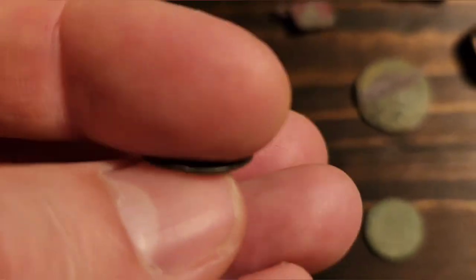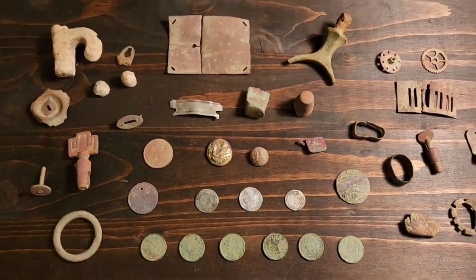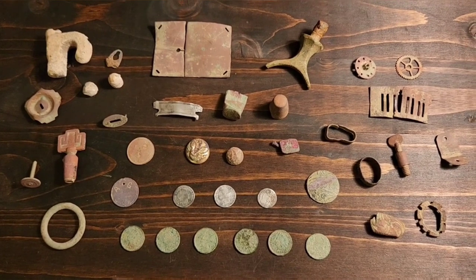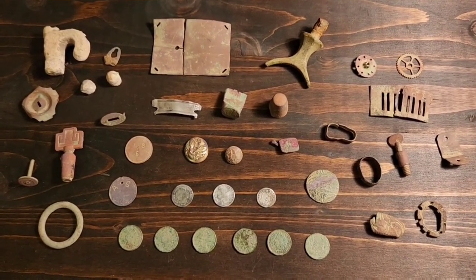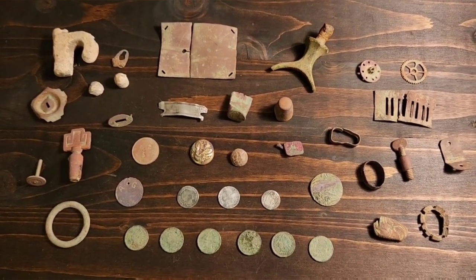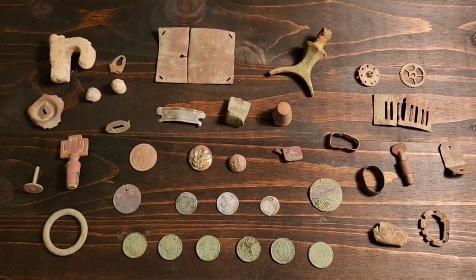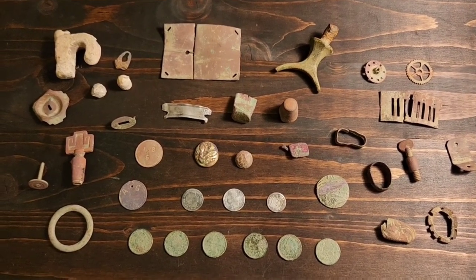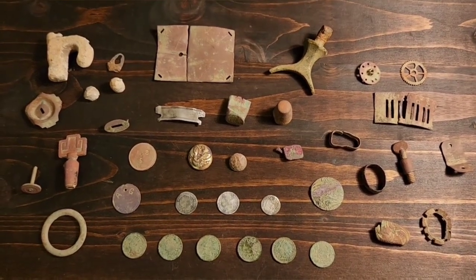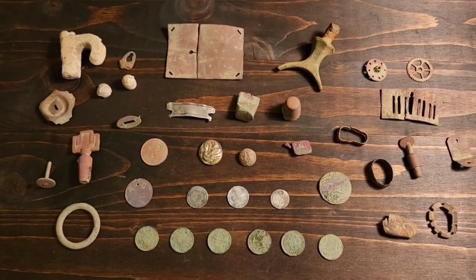You don't have hunts like this all the time, but when you do they're pretty fun. I'm definitely going to go back to that site — I haven't come close to covering the whole area. Going to go back out with the Manticore, go low and slow, and see what else we can come up with. Hopefully that'll be in the next episode. Appreciate you guys watching and commenting — all the interaction I really appreciate. Let me know what you're thinking, and if you identify anything I misidentified or couldn't figure out. We'll see you guys next time.